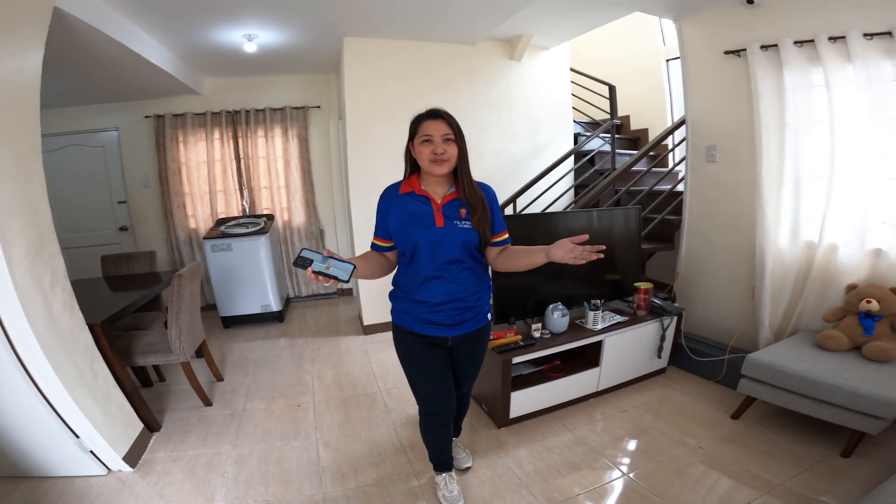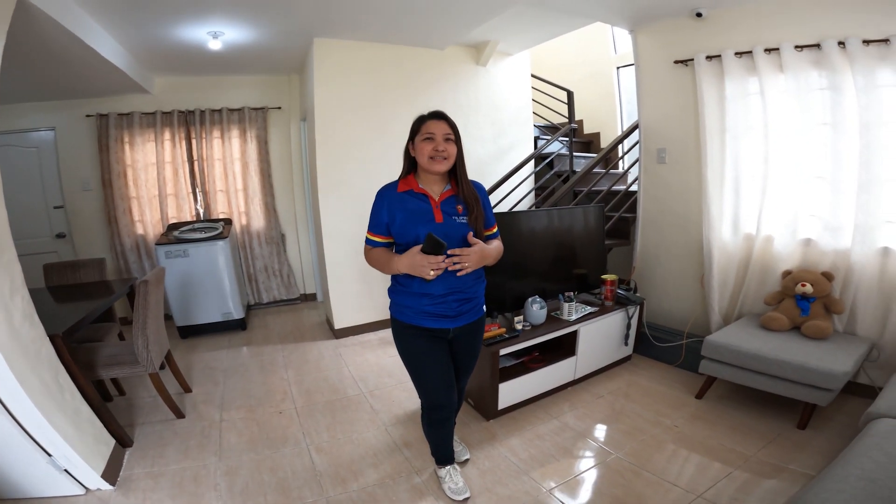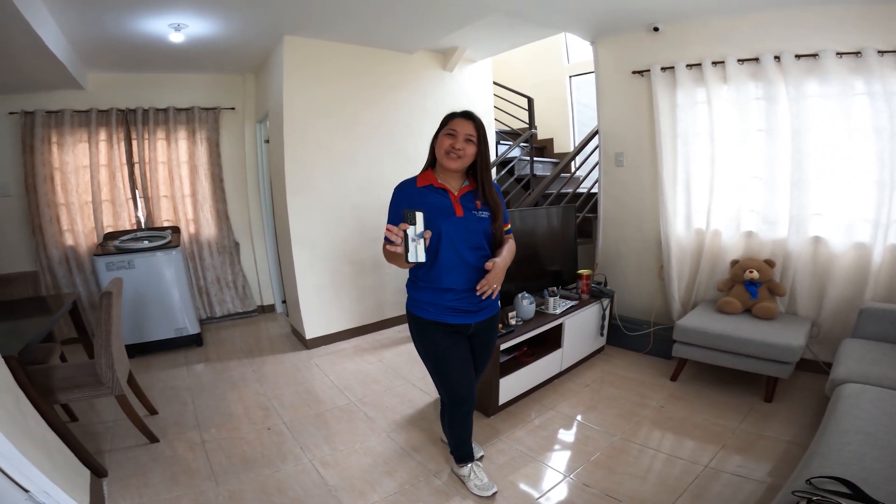So, that concludes our house tour. For more details and property viewing, just message us. Thanks for watching!